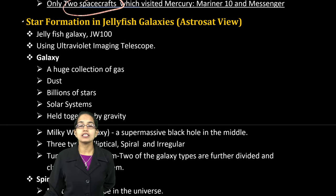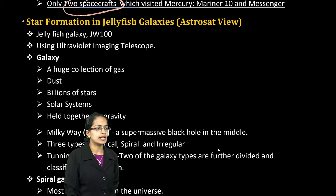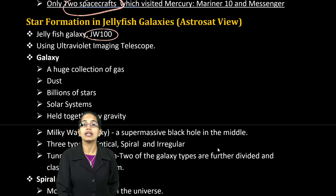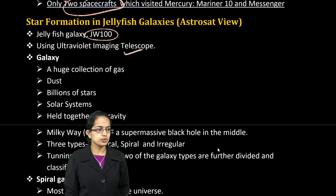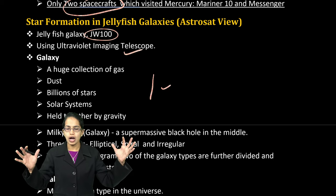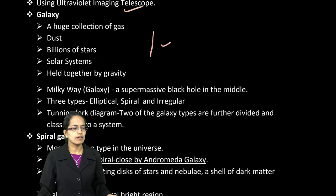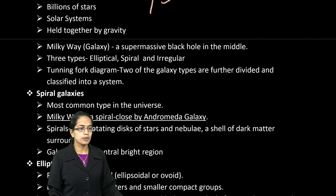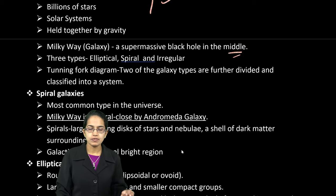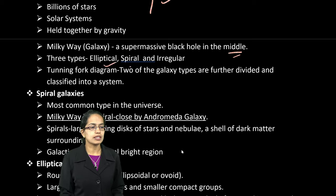The next topic is star formations in jellyfish galaxies, viewed through Astrosat. The jellyfish galaxy JW100 is important. Ultraviolet imaging telescopes are used here. There is a large collection of stars and solar dust where particles are held together by gravity. In the Milky Way, you have a supermassive black hole in the middle. There are three types of galaxies — elliptical, spiral, and irregular — covered in G.C. Leong's first chapter.